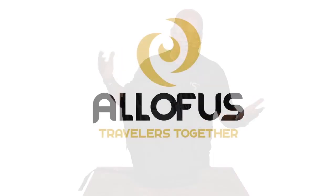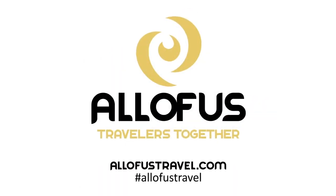I'm really super proud of this bag. At All of Us Travel, we have tried to think of absolutely everything.